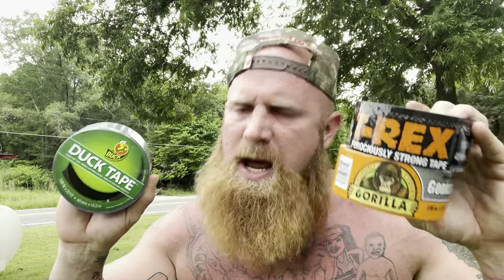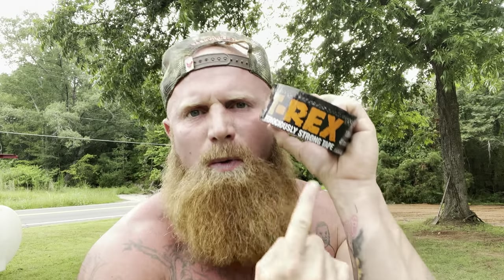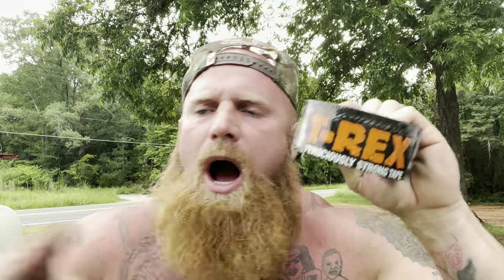With all tests being complete, I have got to say that the overall winner, in my opinion, is the T-Rex Tape. It did great in all contests. I have to give second place to the old school favorite, duct tape. And coming in very last, we all know, is the very expensive and overrated Gorilla Tape. I hope y'all enjoyed my experiments. God bless y'all. I love you.